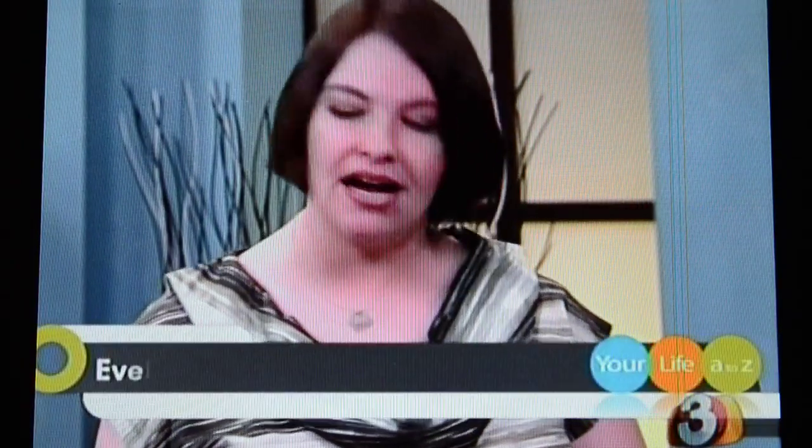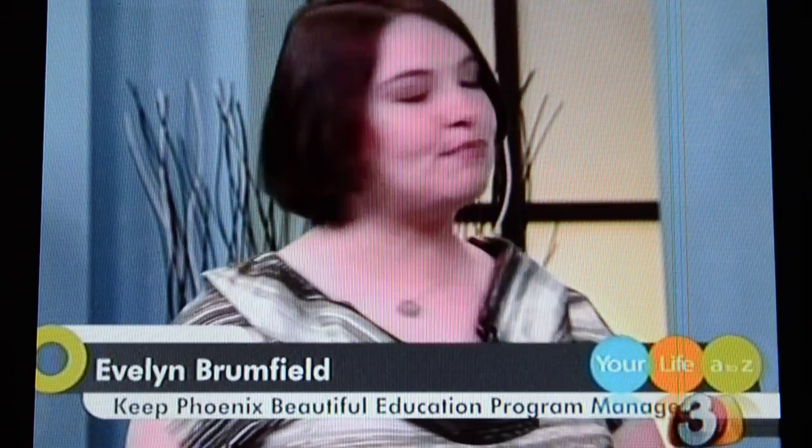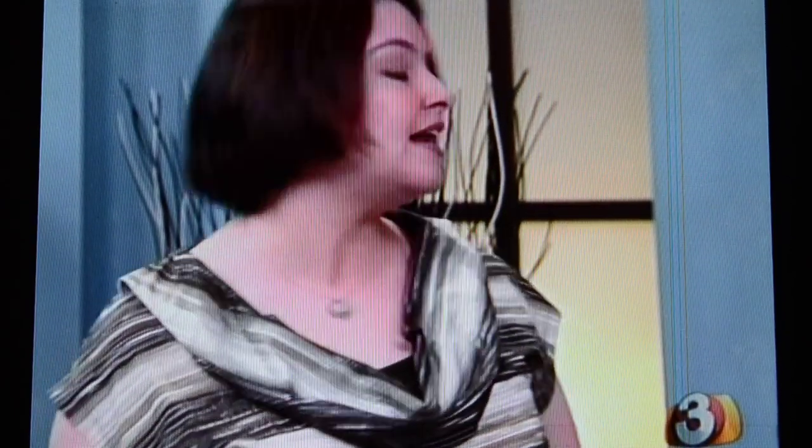Keep Phoenix Beautiful is a local, long-standing environmental nonprofit organization. We are a small but mighty staff and we are the Phoenix affiliate of Keep America Beautiful. We really have a passion for things like recycling, for keeping our communities beautiful, organized, and without litter. And we actually do a bit of an education program too.